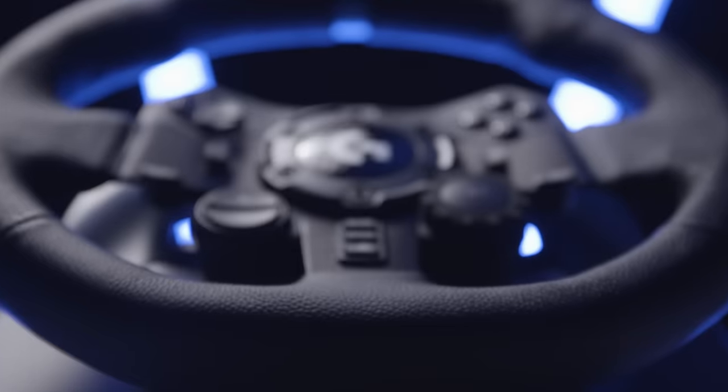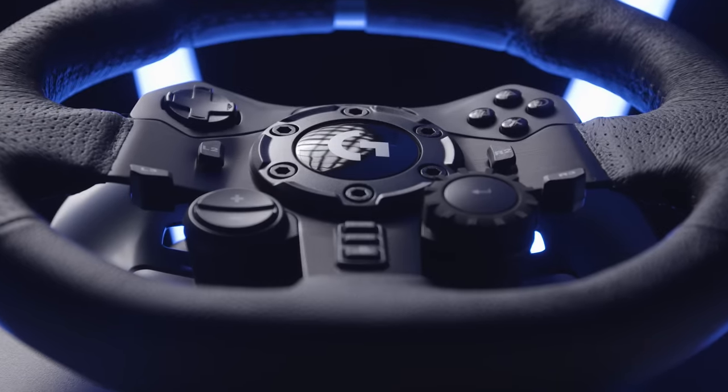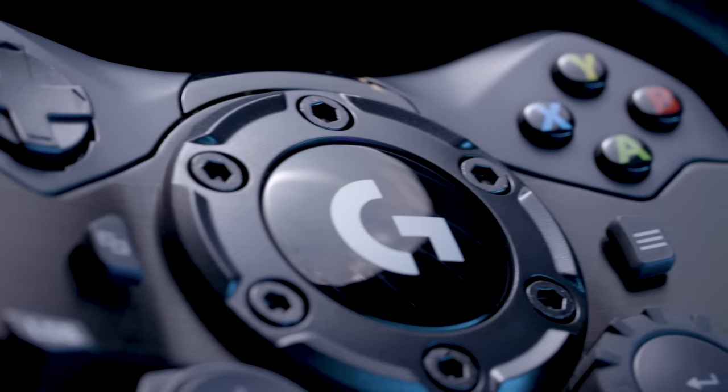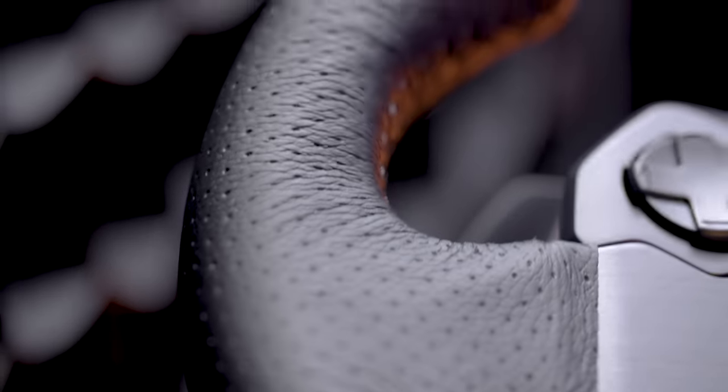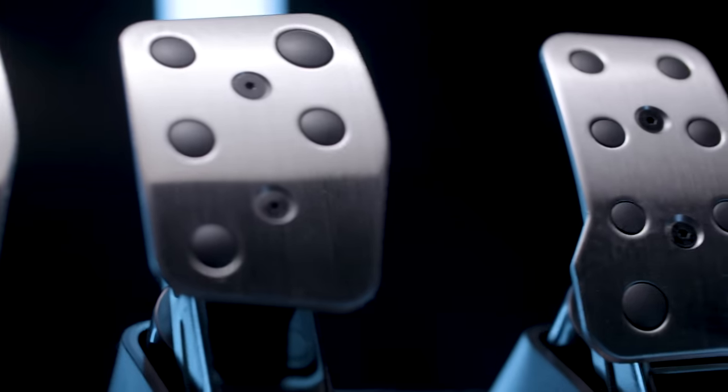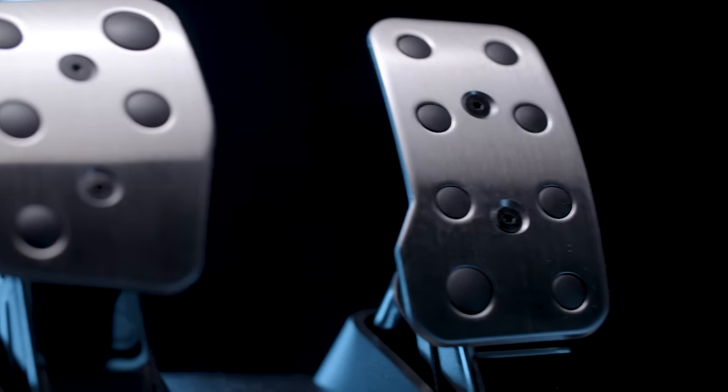While everything under the hood of the G923 is certainly impressive, its high-tech components are housed in premium materials too, including a brushed metal wheel with a hand-stitched leather cover, as well as polished metal pedals designed for comfort and durability.